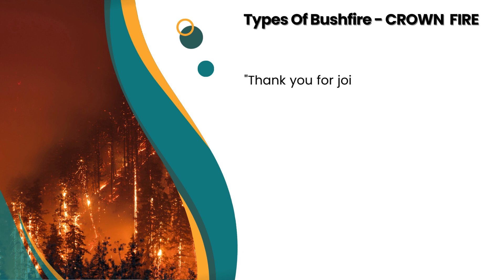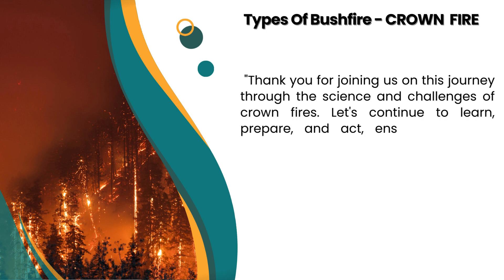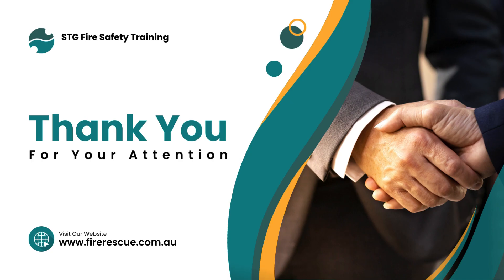Thank you for joining us on this journey through the science and challenges of crown fires. Let's continue to learn, prepare, and act, ensuring a safer, greener future for all. See you in the next video.